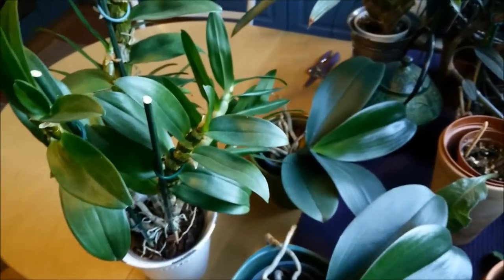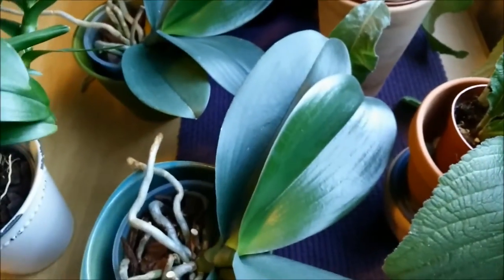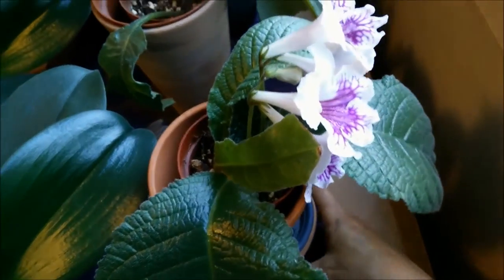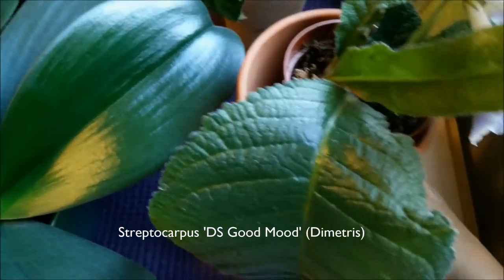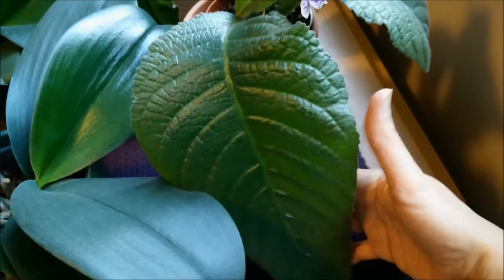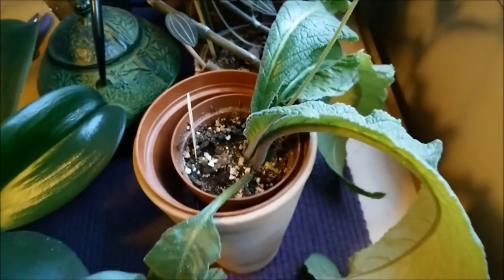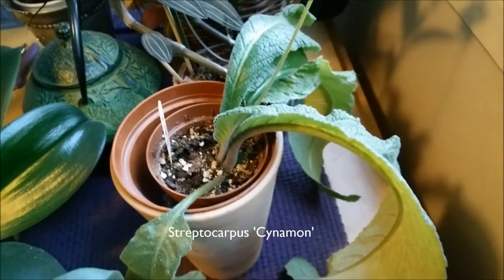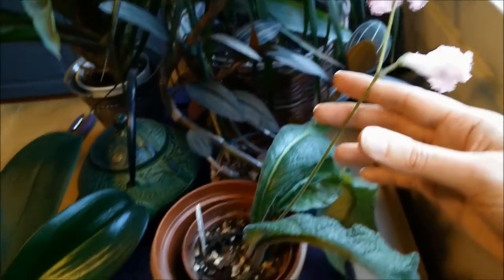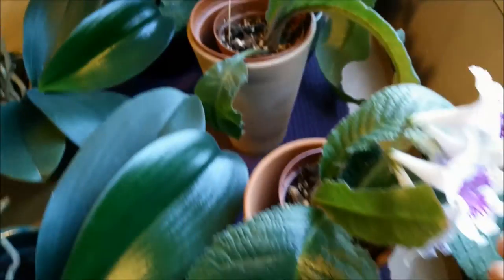Here are some other orchids in the kitchen. These are the No ID Phalaenopsis — they are very large and make very big light yellow flowers, and I love them. And the Streptocarpus — Dimitris — it's still blooming and has very big leaves; it looks very nice. And the other one is the Cinnamon — it makes even longer leaves and very long flower spikes. They are drying, but I think it will still bloom before winter.